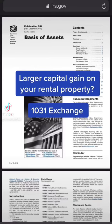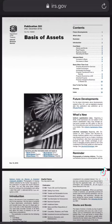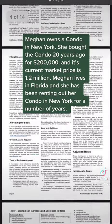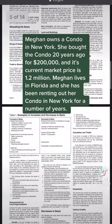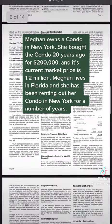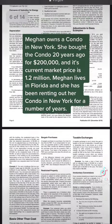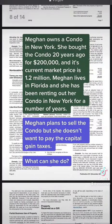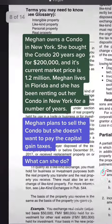Do you have a large capital gain on your rental property? A 1031 exchange may help you defer the capital gains. Let's see an example. Megan owns a condo in New York. She bought the condo 20 years ago for $200,000, and its current market price is $1.2 million. Megan lives in Florida and has been renting out her condo in New York for a number of years. Tired of dealing with a rental property located in another state, Megan plans to sell the condo but she doesn't want to pay the capital gains taxes. What can she do?